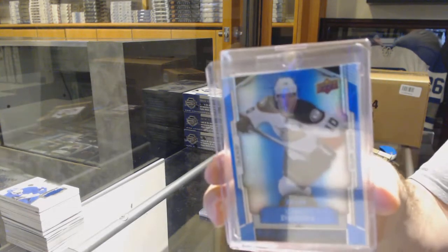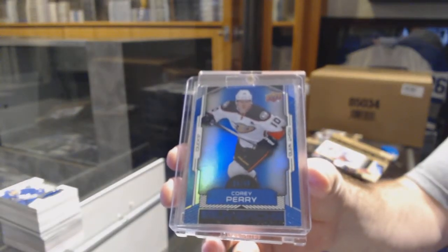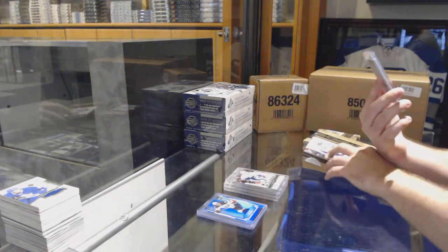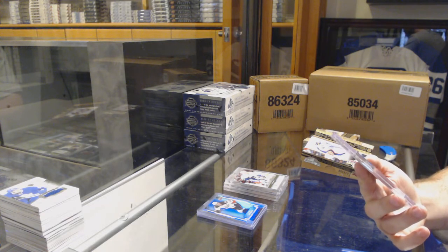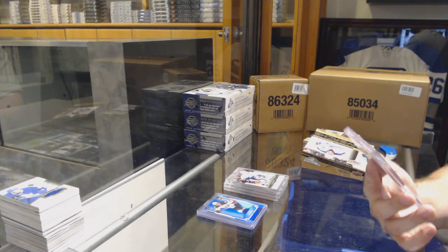Number 49 for the Anaheim Ducks — Corey Perry, base. And we've got a two-of-two SP Essentials buyback auto for the Philadelphia Flyers.